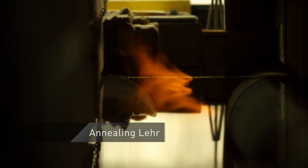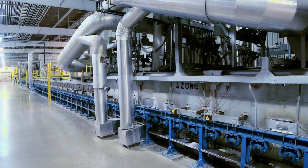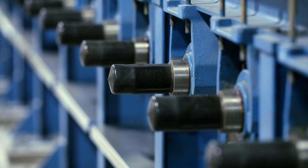When the glass exits the tin bath and enters the annealing lehr, the ribbon lifts right out of the tin. As it passes through the lehr, it is cooled slowly to control the stress on the glass and ensure uniformity of thickness.